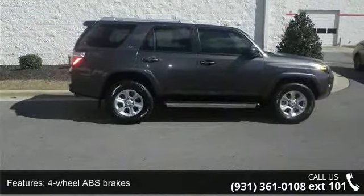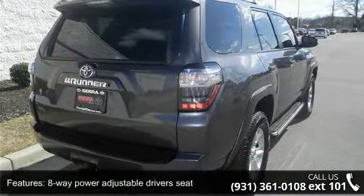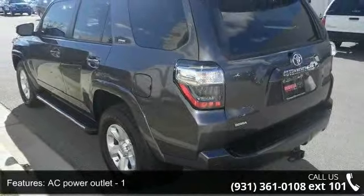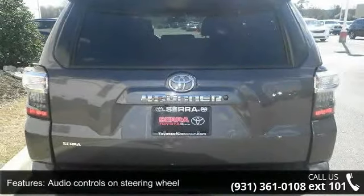This vehicle's top features include 270 horsepower, 4 doors, 4-wheel ABS brakes, 8-way power adjustable driver's seat, AC power outlet, air conditioning, audio controls on steering wheel, automatic transmission, Bluetooth, and clock and dash.